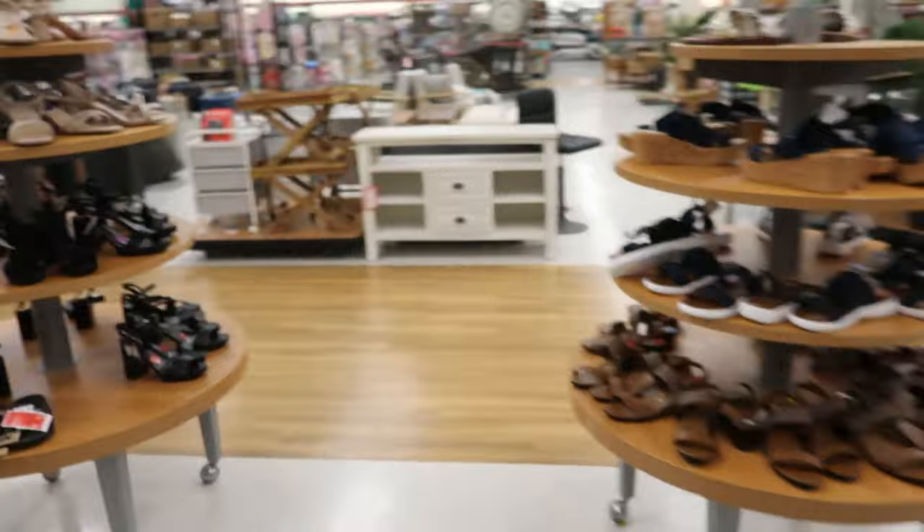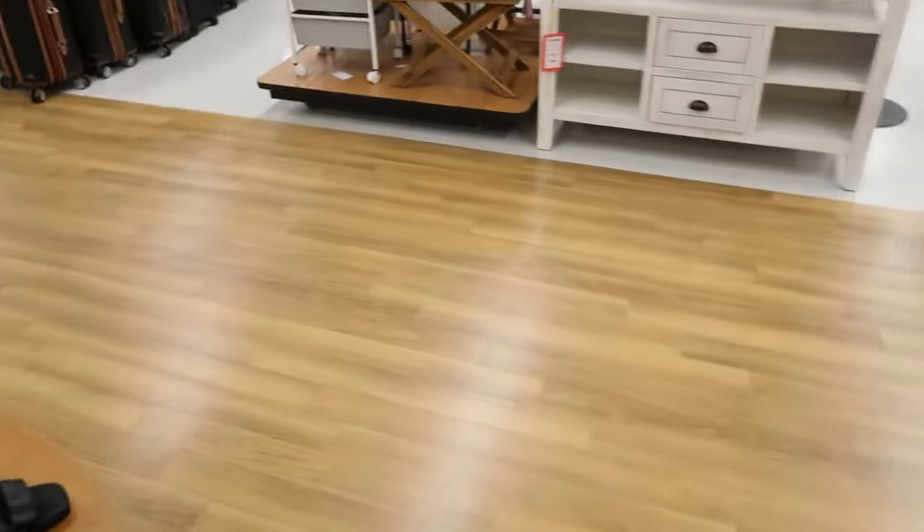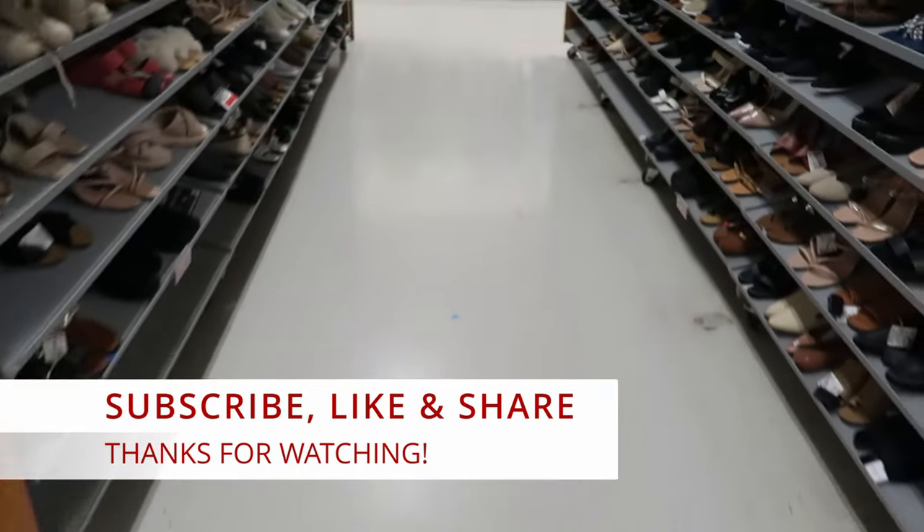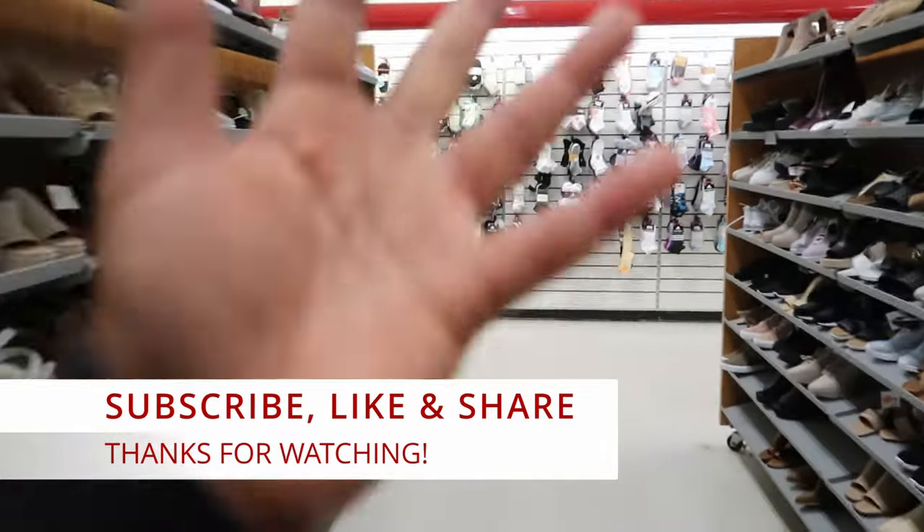Well guys, I guess that's going to do it for me here in TJ Maxx. Don't forget to like, comment, and subscribe. Share this video with your friends and family, and I will see you guys in the next video. Bye.